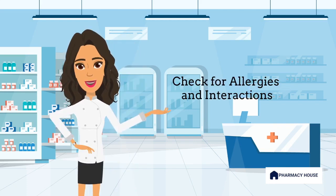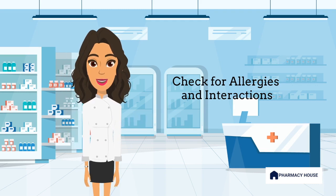The pharmacist will then check the patient's medical history and any allergies they may have to ensure that the medication will not cause an adverse reaction. They will also check for potential drug interactions with any other medications the patient may be taking. If you are taking any over-the-counter, herbal, or complementary medications, it is important to let your pharmacist know so they can check for interactions with these products too.